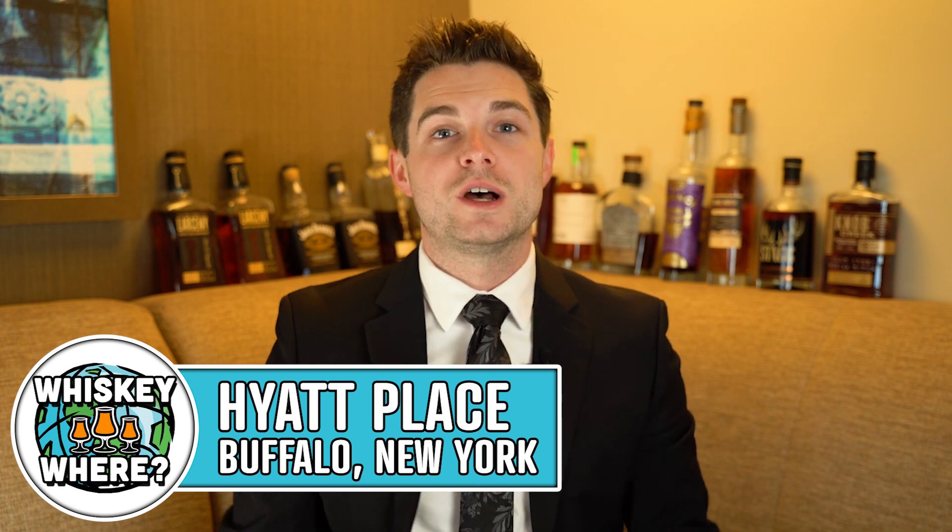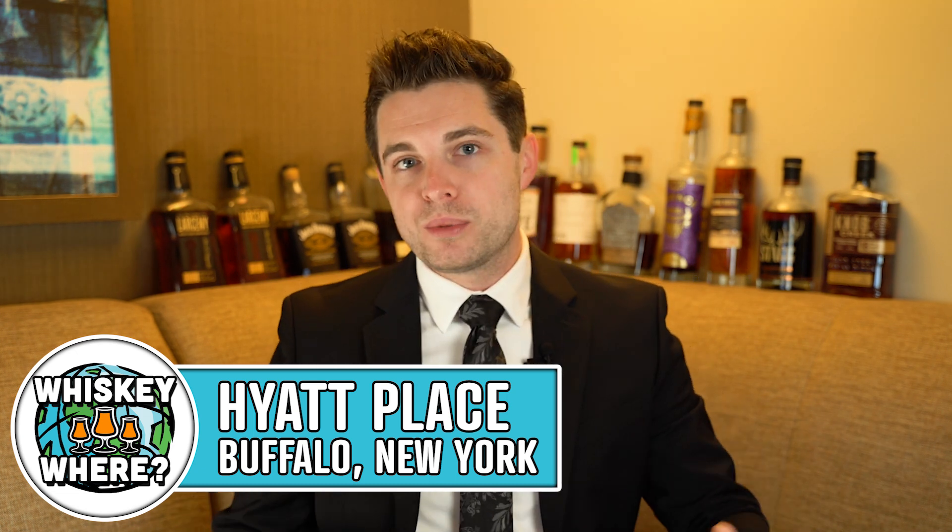What's up guys? Cameron here from Drums and Drams. Today we've got another episode of Whiskey Wear. This time I'm in a hotel room in Buffalo, New York. It's kind of a boring place, but I have a few samples with me — a few blind pours from Sarah — that I'm going to use to shoot a few episodes of Whiskey Wear while I'm out of town.